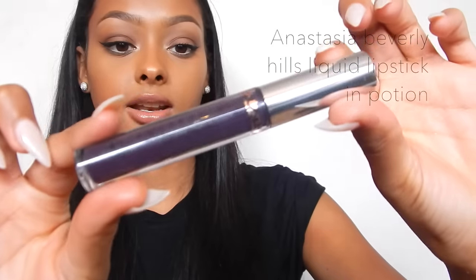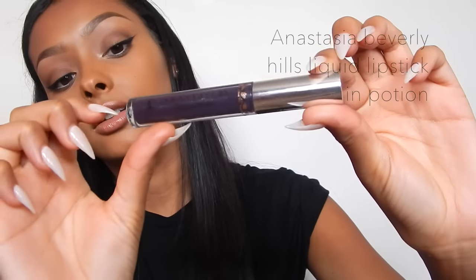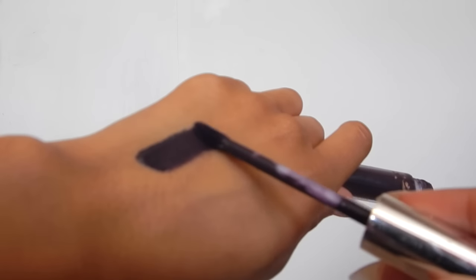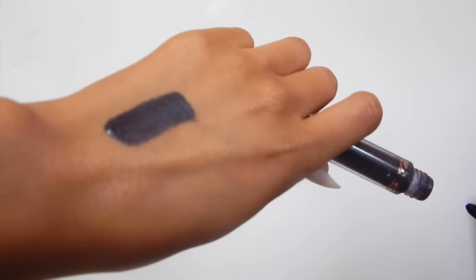When I was in LA, I got this Anastasia Beverly Hills Liquid Lipstick in Potion. It's beautiful - it's so pigmented, I can't even tell you. I really wish I'd picked up more liquid lipsticks, so I'm going to have to order online.